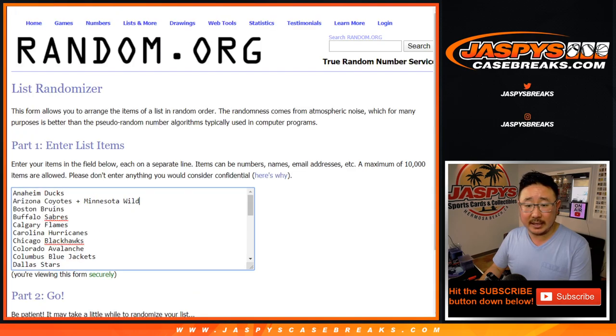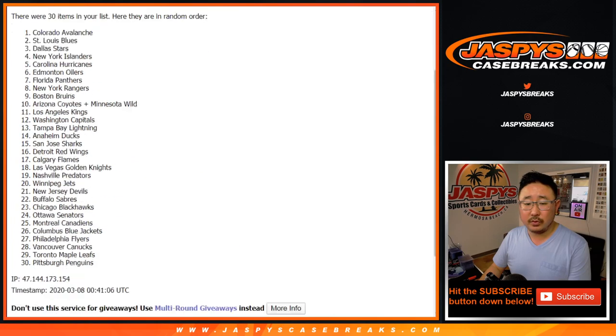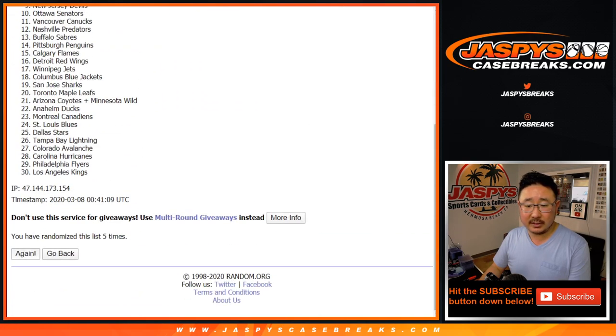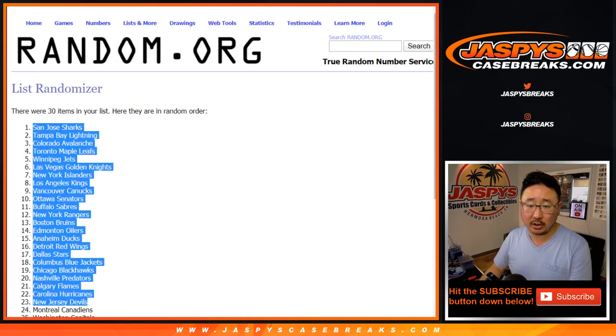Three and a four. Once again, seven times for the teams. Good luck. Counting through one to seven. After seven, we've got the San Jose Sharks down to the Florida Panthers.